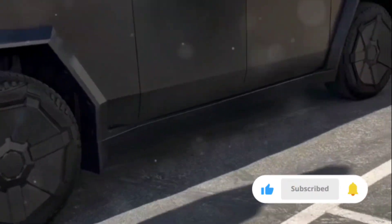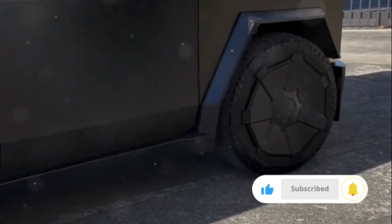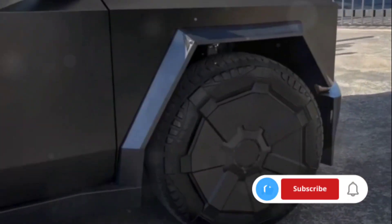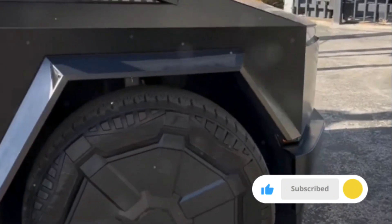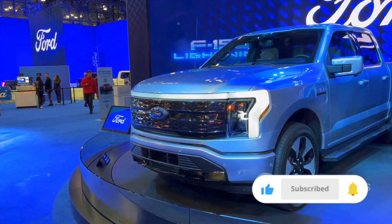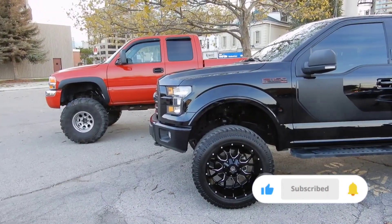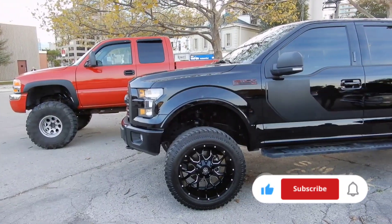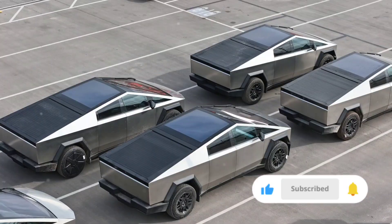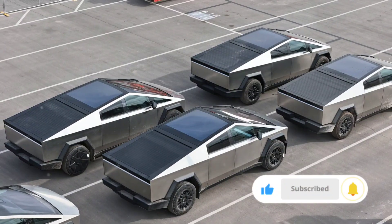Now let's shift gears and talk technology. The Cybertruck is a marvel of modern tech, featuring Tesla's renowned autopilot system, making long drives a breeze. It also introduces a robust adaptive air suspension system for a smoother ride. The Ford F-150, though, is no slouch either. It comes equipped with the Pro Trailer Backup Assist, a godsend for those tricky parking situations, and a host of other smart features that enhance safety and driving experience.